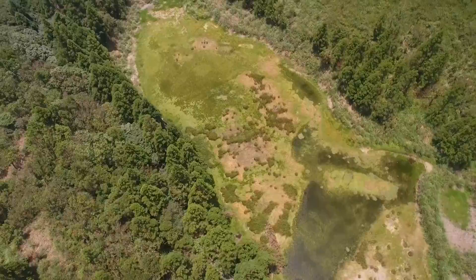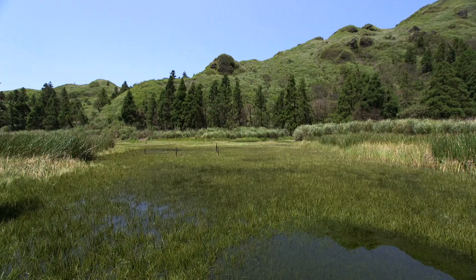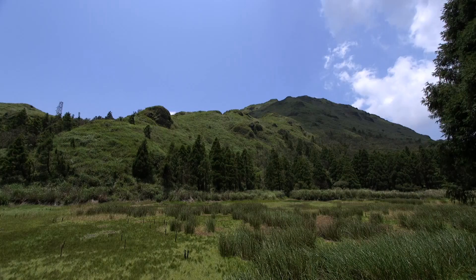Menghuang Pond is the smallest ecological protection area in Yangmingshan National Park. Though small, it holds tremendous ecological value and is the sole natural habitat of Taiwan Isoites.